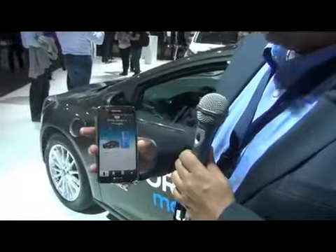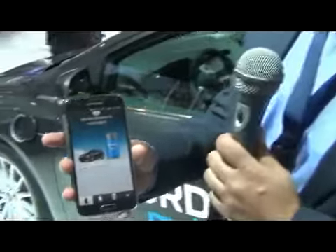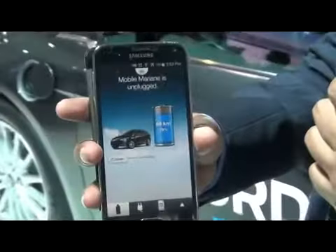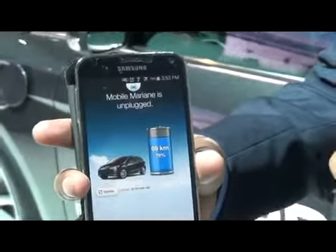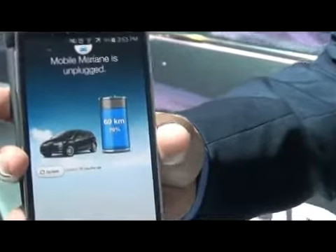This is the MyFordMobile app — it's showing you the vehicle behind me right now. The vehicle we've named Mobile Marion. The status is that it's unplugged, with 79% charge in its battery, allowing you to go 69 kilometers on that charge.